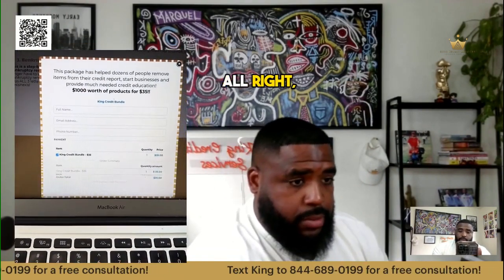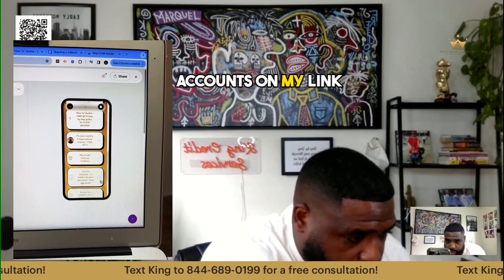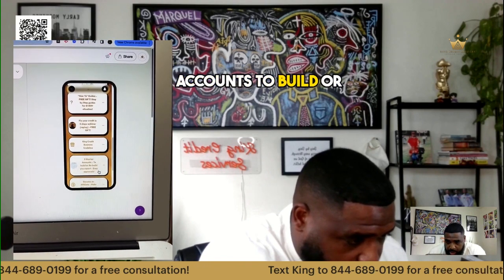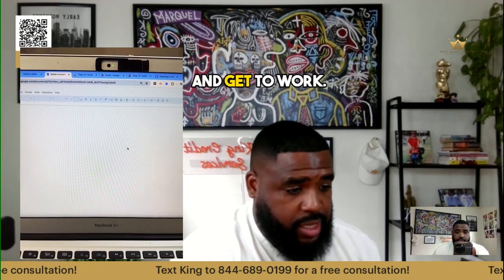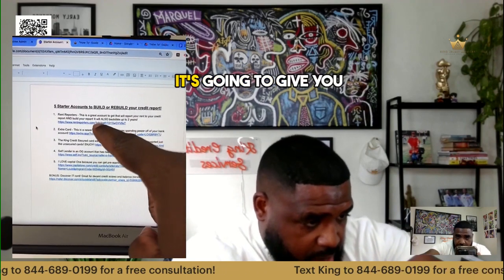This is for if you have less than five open accounts. On my Linktree, just scroll down — it says 'Five Starter Accounts to Build or Rebuild Your Report.' Click that, and it's just a Google doc. You don't have to give me your name or email or anything, you can just click it and get to work.